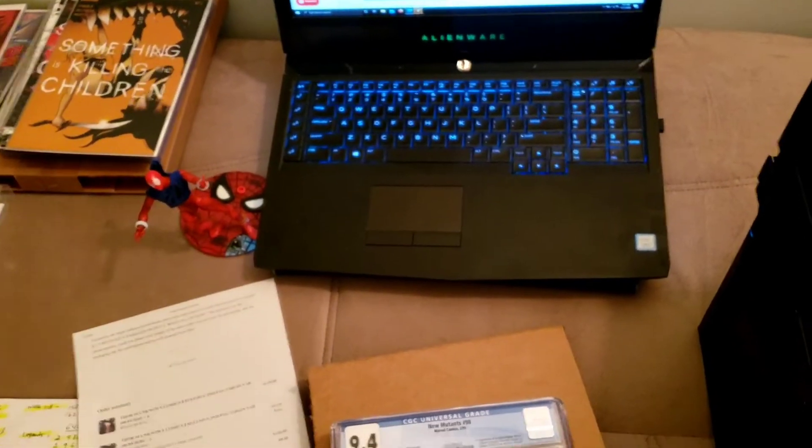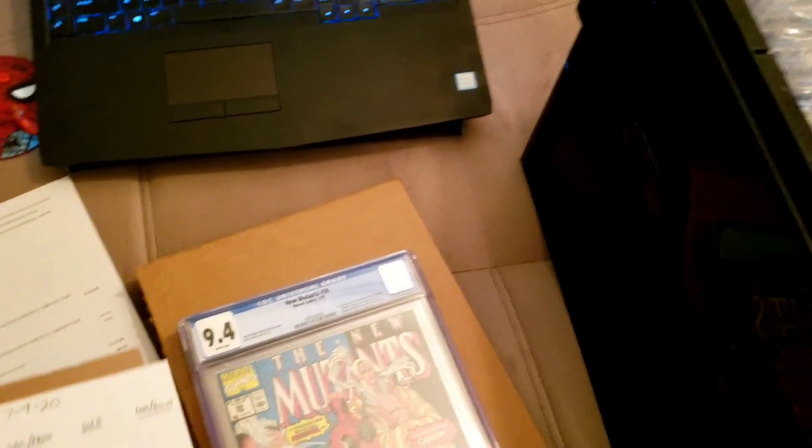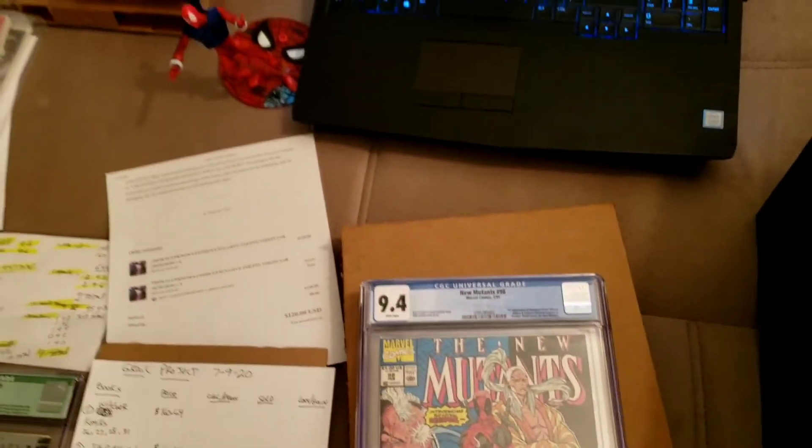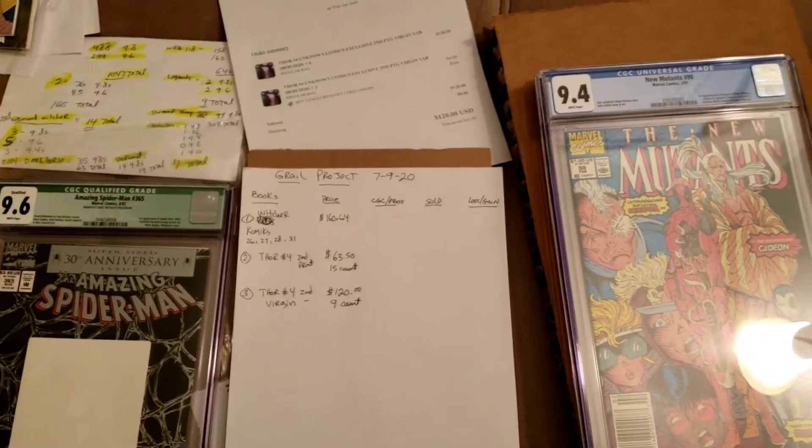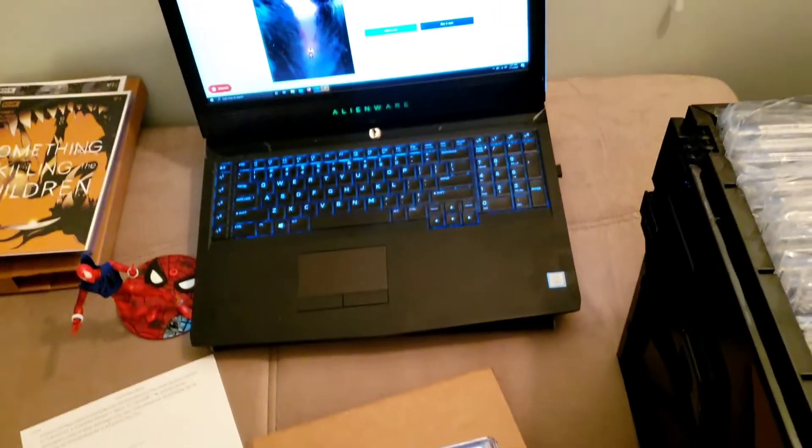You guys will be included — obviously you'll have to win. But Geeky Pete, if you win it, I'll mail it to you, brother. Later.